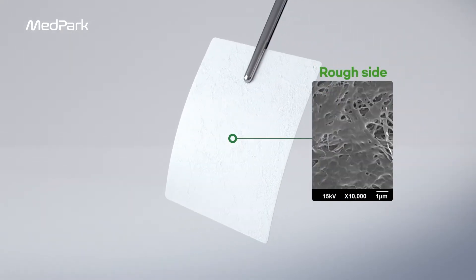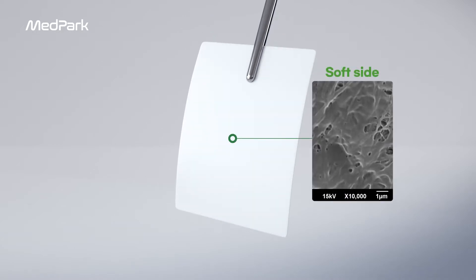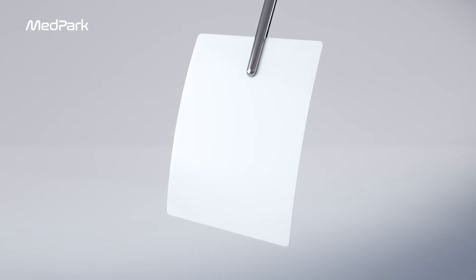The COLA membrane can be used on both sides and is divided into rough and smooth sides. When attached to a smooth surface, it is highly operational and adhering.